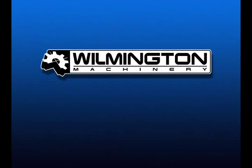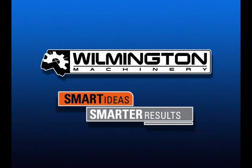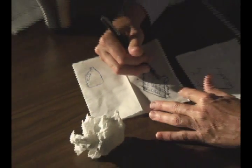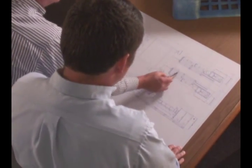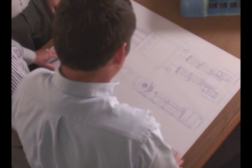Wilmington Machinery. Smart ideas. Smarter results. Smart ideas begin with a need. If your need relates to high output plastic processing machinery, talk to us. We'll understand. That's our business.